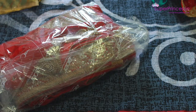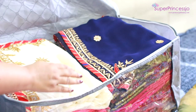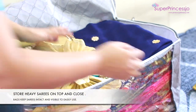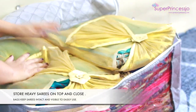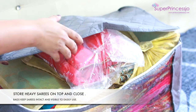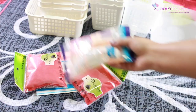My whole party wear saree bag is now completely full. I keep the heavy saree bags on top because if heavy sarees are at the bottom, the extra weight from other sarees could spoil the stone and handwork on them. Keeping them on top also makes them easier to pull out for upcoming events.